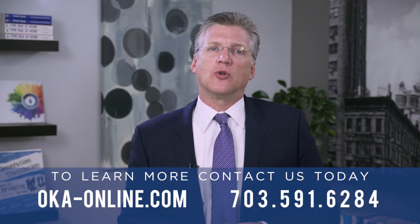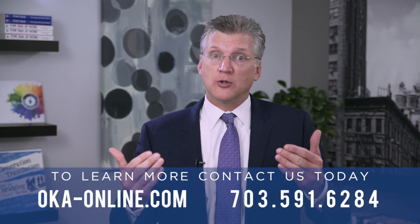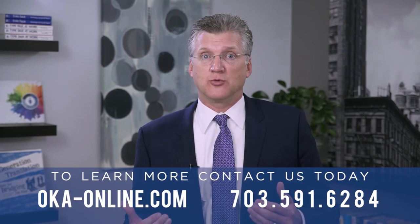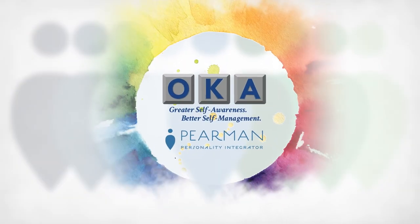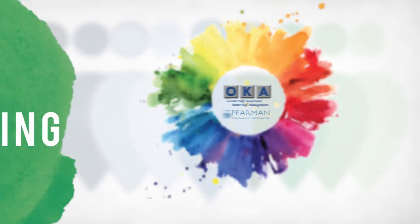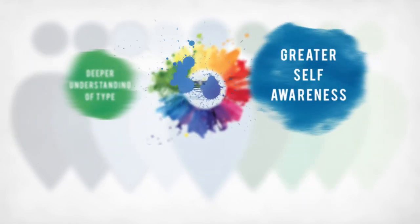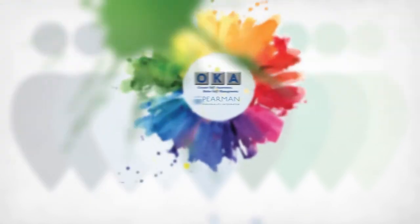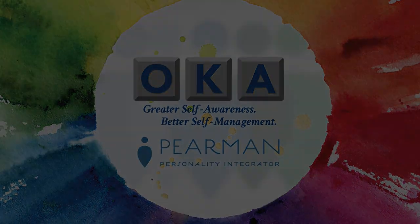If you'd like to take a closer look at the Peermin for yourself or for your team, or you'd like to become certified to use this great new tool, we would love to hear from you here at OKA. We'll see you next time.